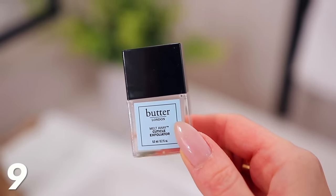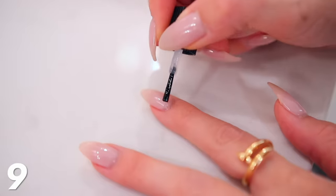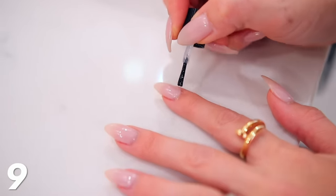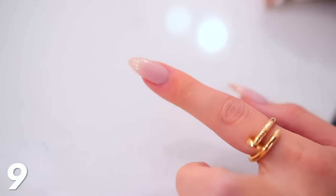I want to get to some beauty products that I think are fabulous hidden gems. This Butter London Melt Away Cuticle Exfoliator — I had no idea this existed. People hate cuticles — it's really annoying to push them up, cut them off, or scrape them off. All you do with this is paint it onto your cuticles, wait like two minutes, wipe it off. It melts them away — legitimately just melts them away. Easy peasy.